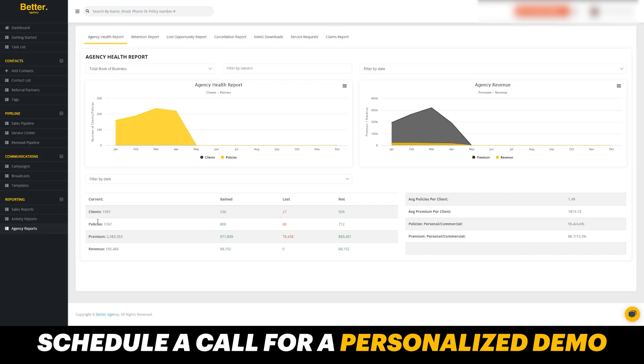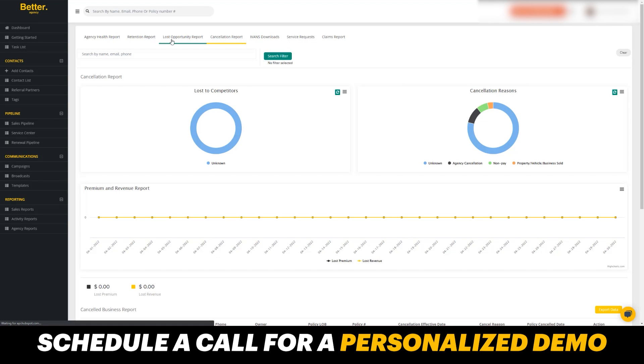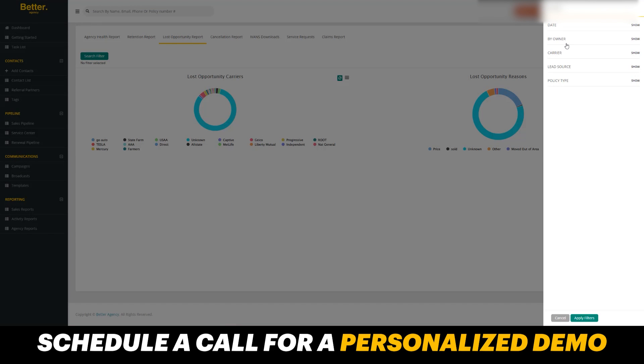You can also click into agency reports where you'll be able to see your clients, your policies, your premium, your revenue. You can see what's been gained, what's been lost, and the net number. You can look at a cancellation report to see which policies have canceled and to whom and why. You can also see the different service requests, your lost opportunities reports of customers that have been lost — you can see who you're losing them to and why so you can have greater teaching moments with your staff. You can also search and create different search filters, filtering by date, owner, carrier, lead source, and policy type.